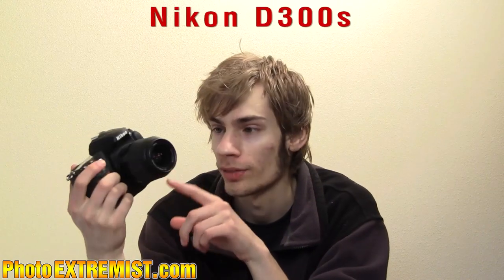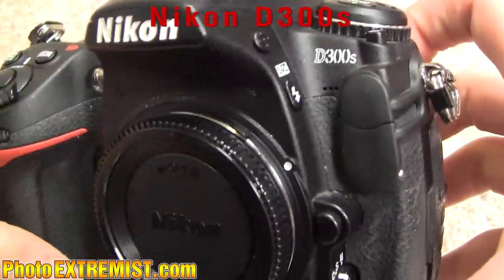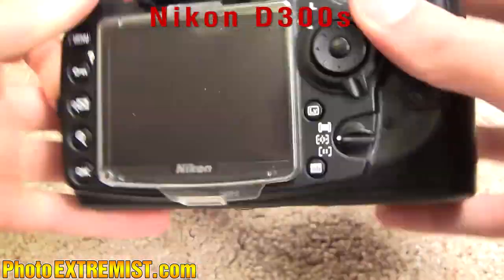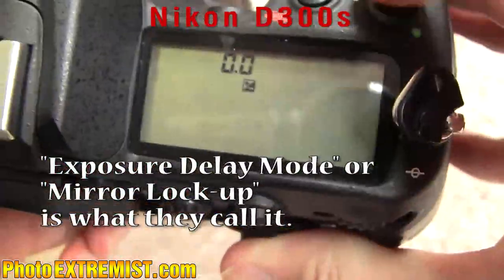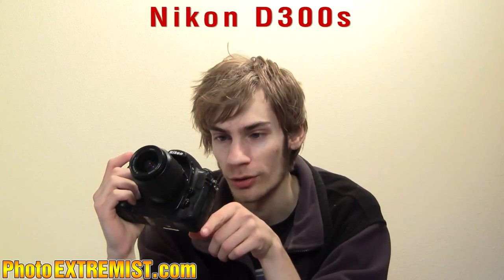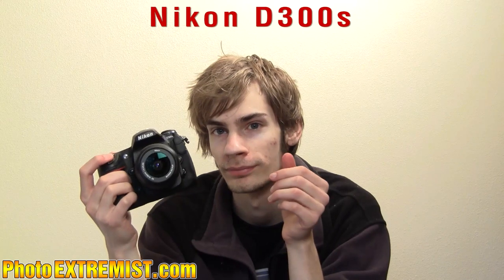I use a Nikon D300s camera with an 18 to 55 lens on it about 90% of the time. I chose the Nikon D300s because it was a step up from my previous camera — it can do video, which I was really excited about, it has more megapixels, and it has a feature where you can delay the picture from taking place so your picture will be super tack sharp and perfect. It also has a cool frame rate, so I like that about it.